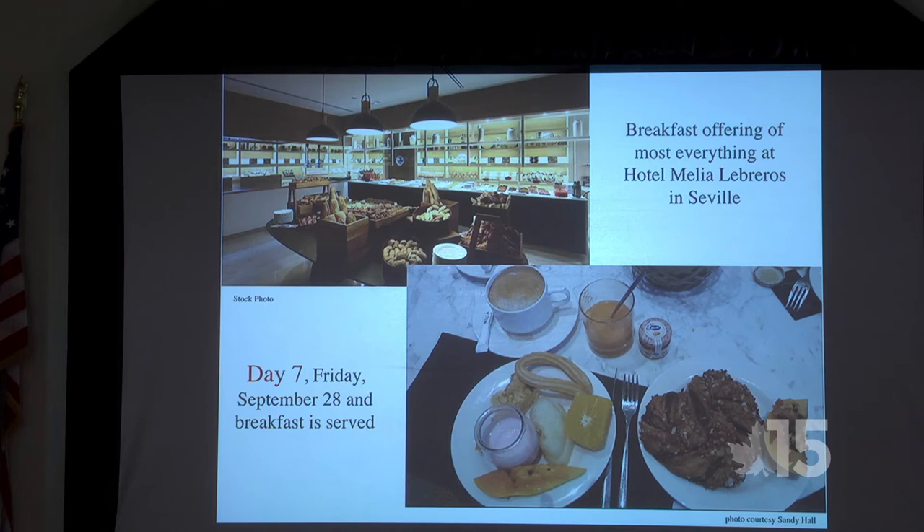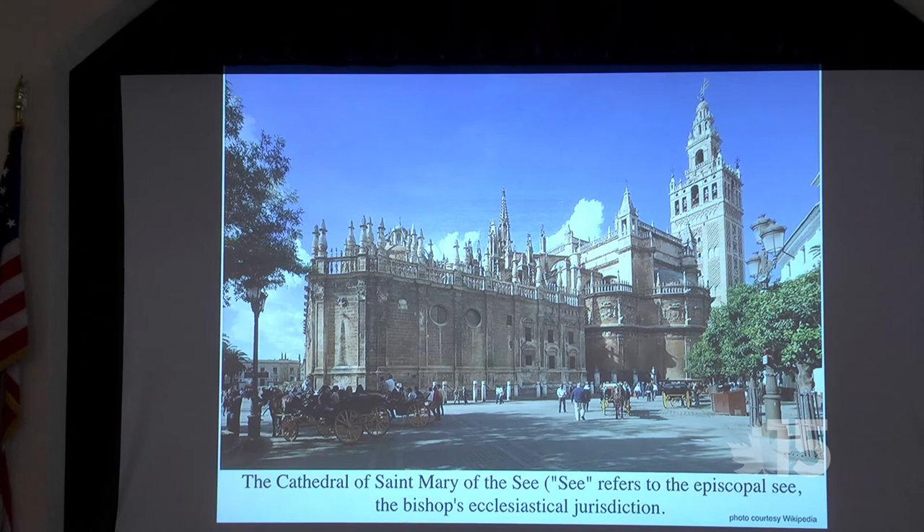All breakfasts were served in the hotels, and this is very typical of what you get anywhere. Sandy's breakfast included coffee or juice, yogurt, what looked like pineapple and orange, pastry, and possibly a sticky bun.